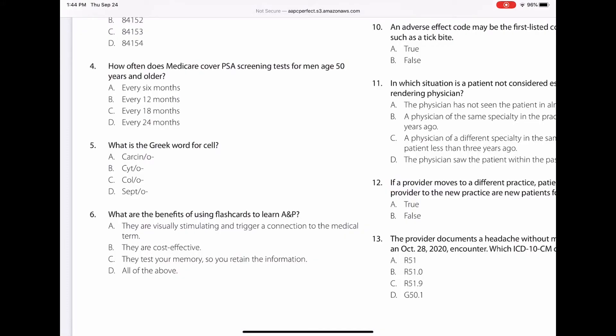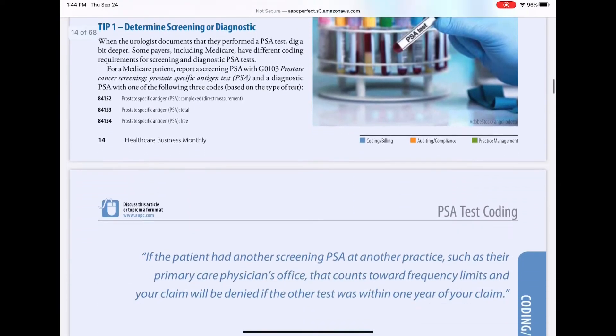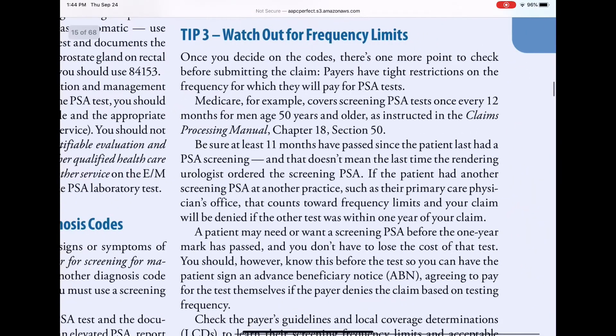Question number four: how often does Medicare cover PSA screening tests for men aged 50 years or older? Is it A, every six months; B, every 12 months; C, every 18 months; or D, every 24 months? Looking at tip number three in the article, which talks about frequency limits — Medicare covers the screening PSA test once every 12 months for men 50 years old or older, as instructed in the Claims Processing Manual, Chapter 18, Section 50.